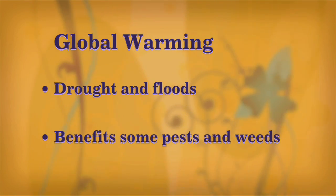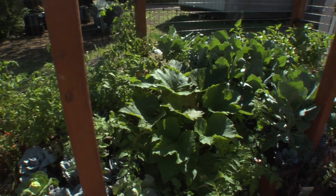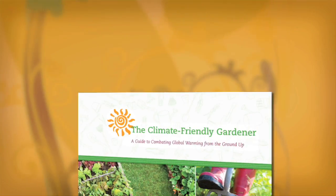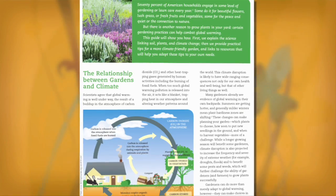Global warming will benefit some pests and weeds, which will make gardening more challenging. At the same time, certain gardening practices can actually reduce your impact on the climate. The Union of Concerned Scientists is helping people all across the country adopt smart gardening practices.